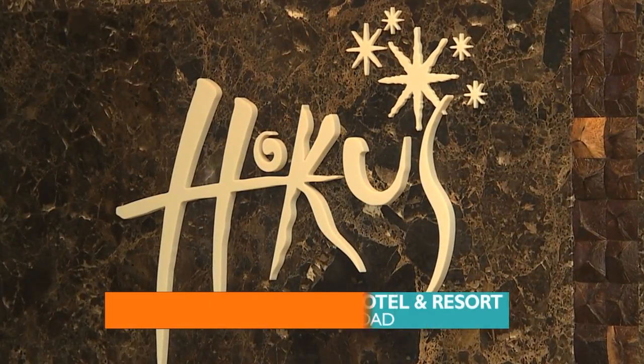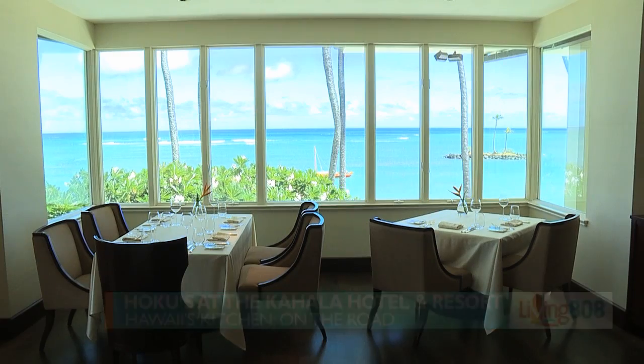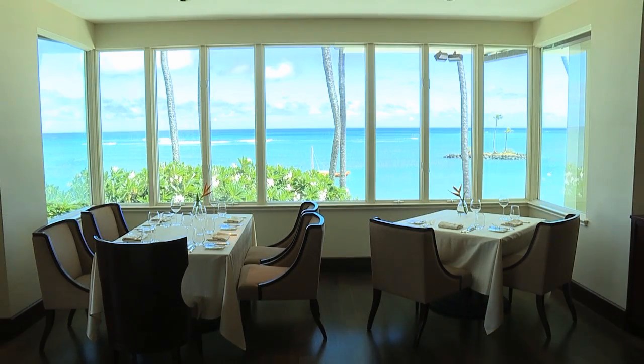Welcome back to Living 808 and to Hawaii's Kitchen on the Road. We are back here at Hoku's at the Kahala Hotel and Resort, and this is my favorite part of the show. You can see we've got some food in front of us. We're going to be eating.